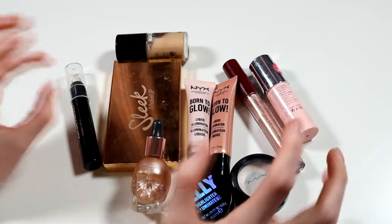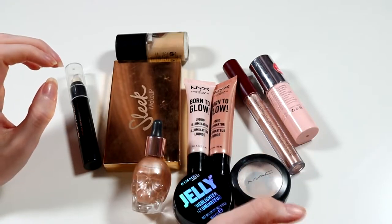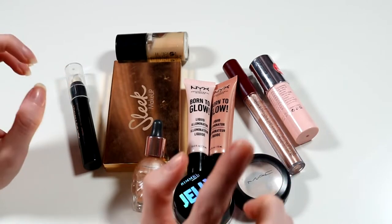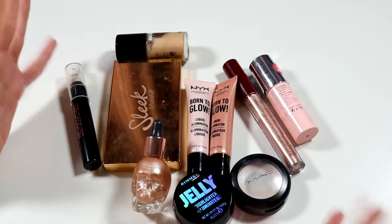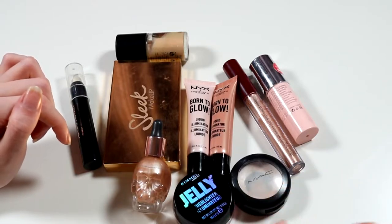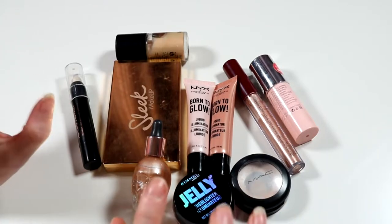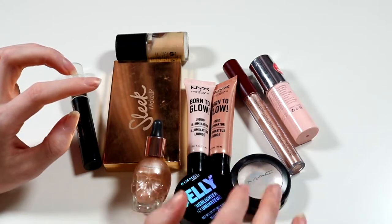Okay so now we're going to move on to highlighters. Again, we're going to do creams, liquids, and all that. I have more liquid highlighters in this section than I did in the bronzers — in fact, I had none in the bronzers. I'll swatch some of these because they're very pretty, especially one in particular that's very cool. Then we'll go on to loose highlights, then pressed highlights, and finish off with palettes. Let me get this in some sort of order — I'm going to go by brand so I can get through it easier.